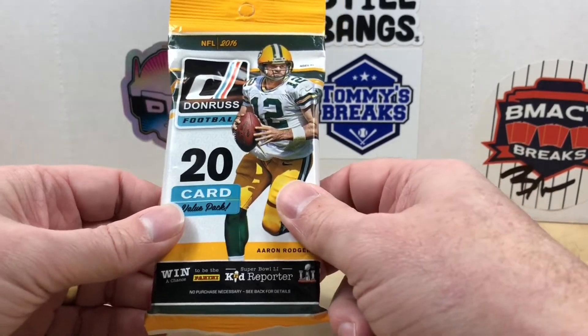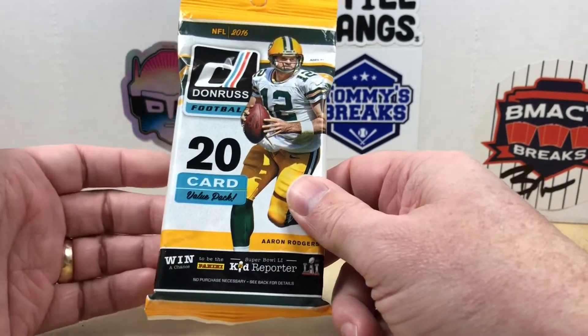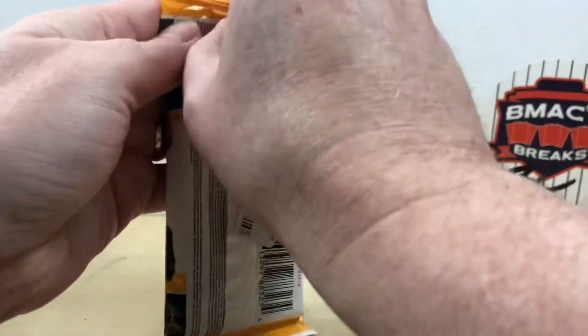First time for me opening this product, let's see what we can find. If you're new here, please consider hitting that subscribe button - I do giveaways every 50 new subscribers. If everybody does me a huge favor and smashes that like button, it really helps me out.